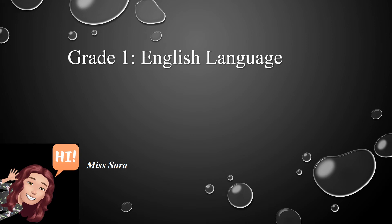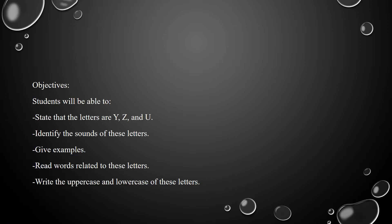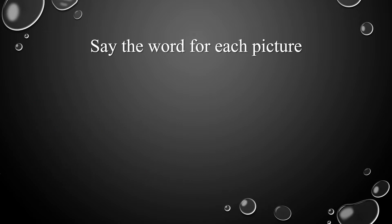Good morning, dear students. This is your English teacher, Miss Sara. Today, we're going to learn three new letters. Let's start with the first letter.